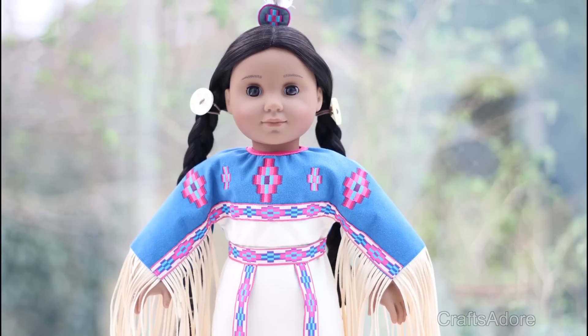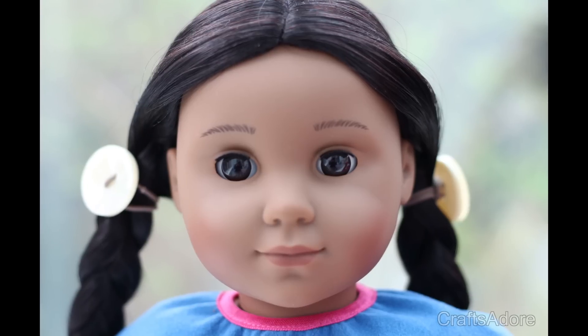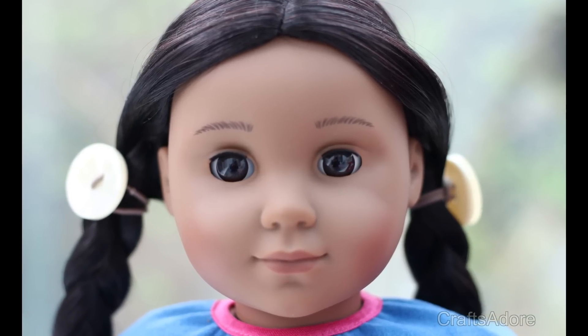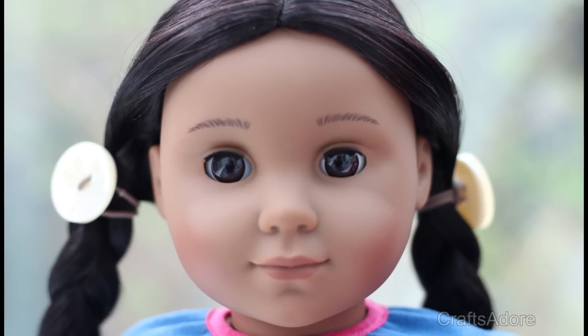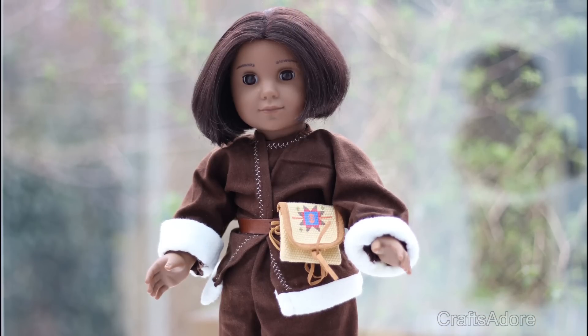First up is the Be Forever Kaya. This is Caleb, he's a Kaya doll and has a cut Ruthie wig.